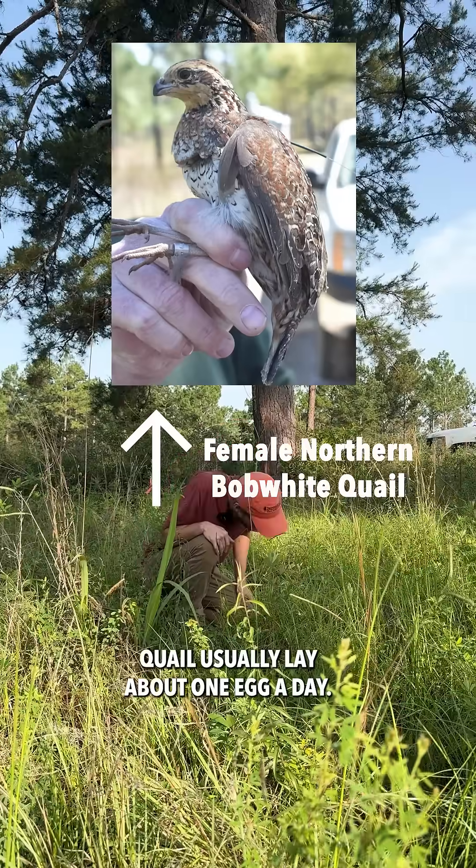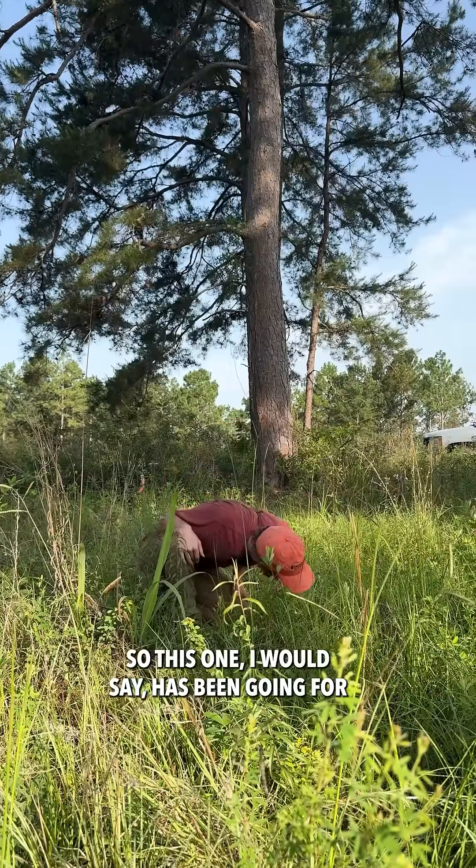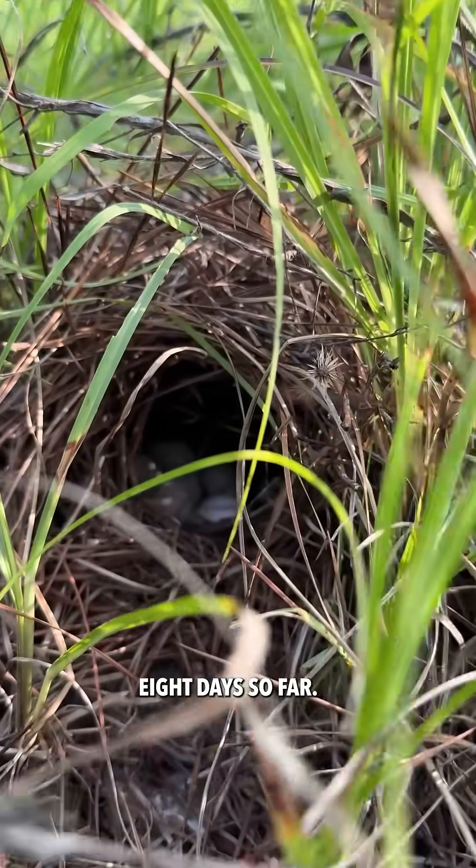Quail usually lay about one egg a day, so this one I would say has been going for eight days so far.